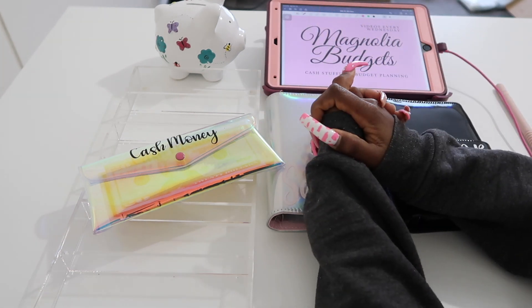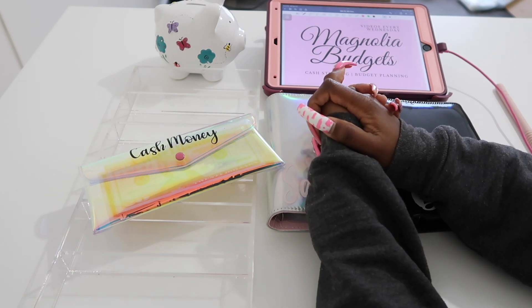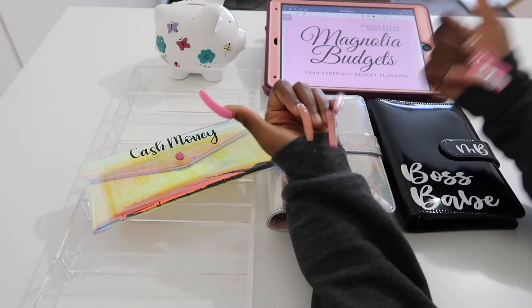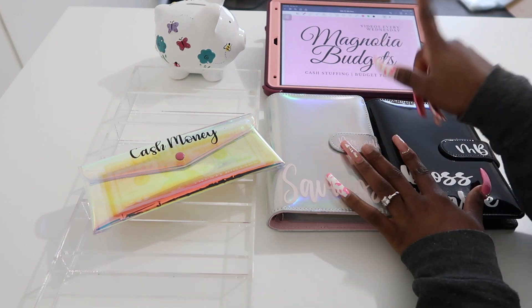Hey everyone, welcome back to my channel Magnolia Budgets, or if you're new, hello, welcome! I am so glad to have you here. Today we do all things cash stuffing, budget planning, saving challenges, and all things dealing with money. Today I'll be stuffing my Etsy paycheck.